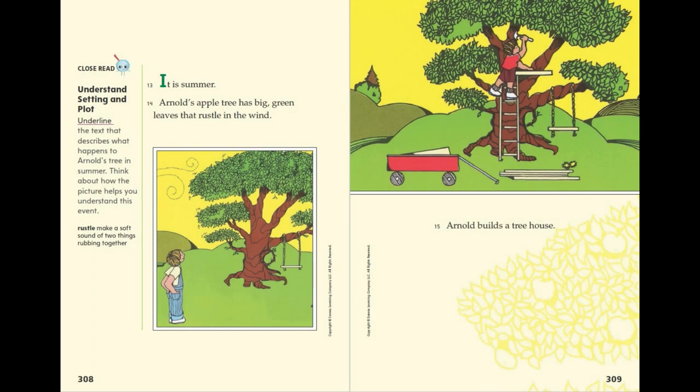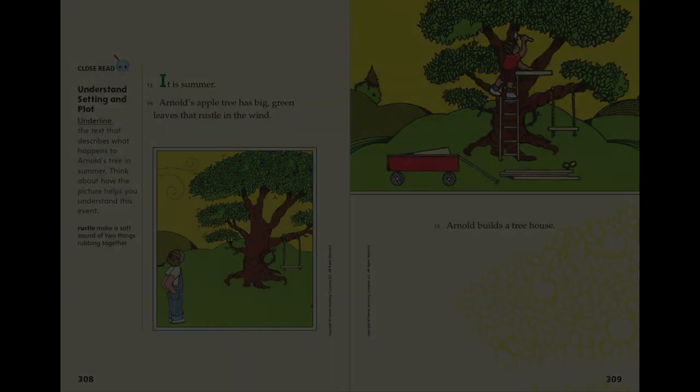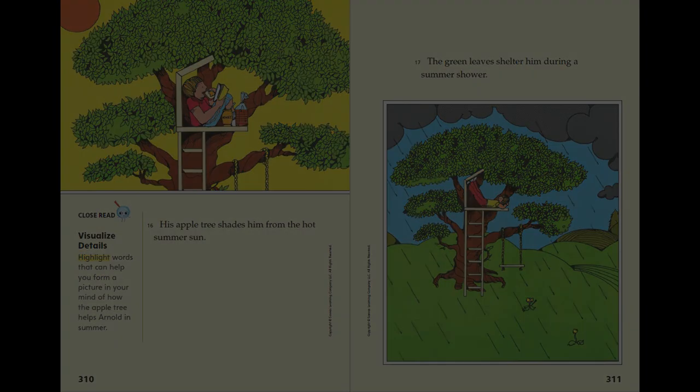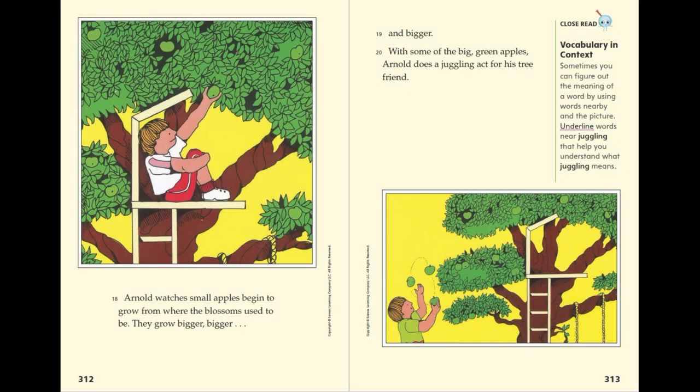It is summer. Arnold's apple tree has big green leaves that rustle in the wind. Arnold builds a tree house. His apple tree shades him from the hot summer sun. The green leaves shelter him during a summer shower. Arnold watches small apples begin to grow from where the blossoms used to be.